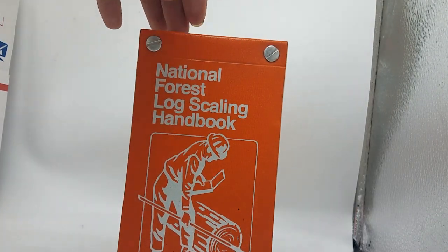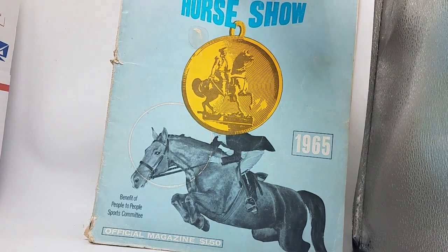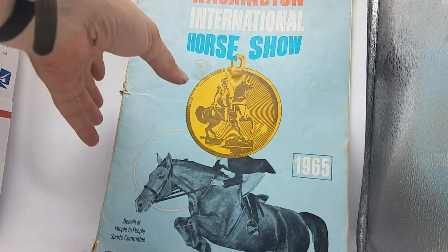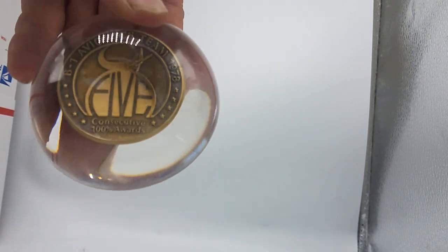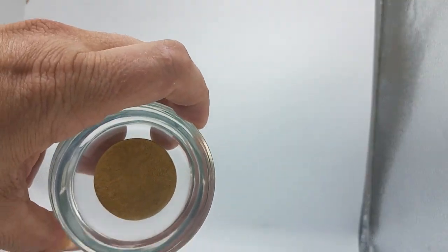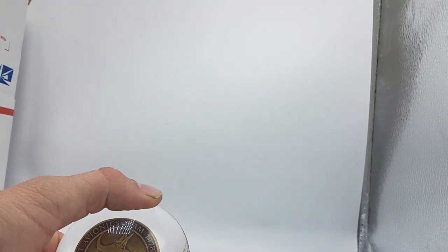National Forest log scaling handbook — some interesting ephemera there. Washington International Horse Show, 1965. A 1948 B-1 avionics team Boeing award — I've actually sold quite a few things from the B-1, B-2, Stealth Bomber program. Run across a lot of that stuff here in the Northwest.